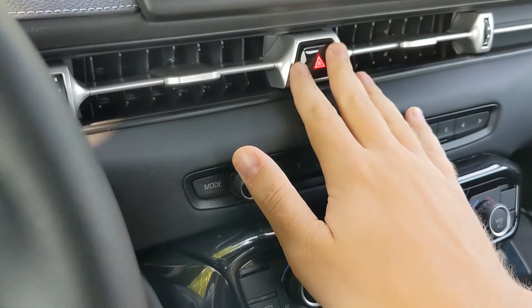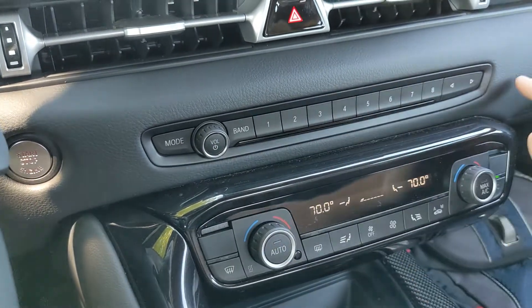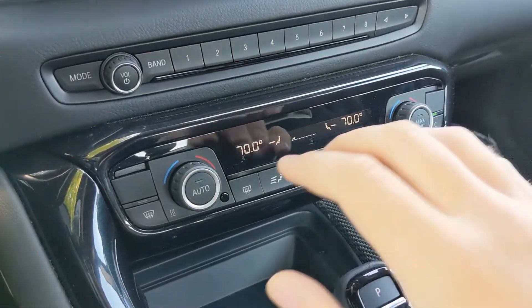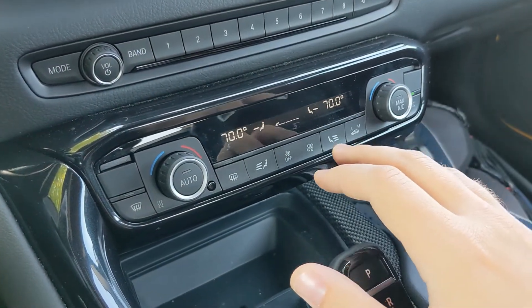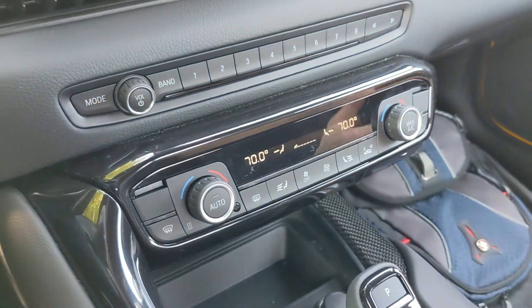Below that, you've got a hazard button, a mode button, volume knob, power button, and different presets you can set for your media and entertainment. Below that you've got your HVAC controls — fan, and everything you can find in many cars. Nothing really important to note.